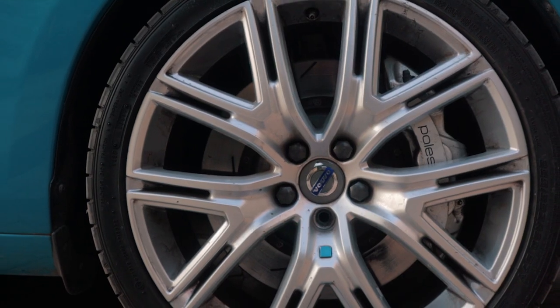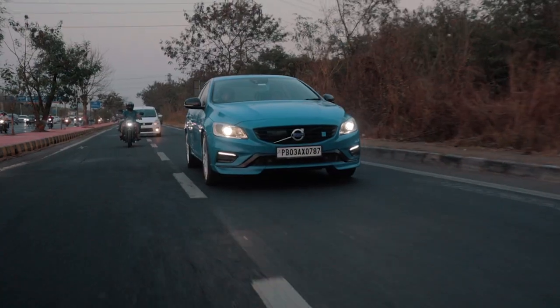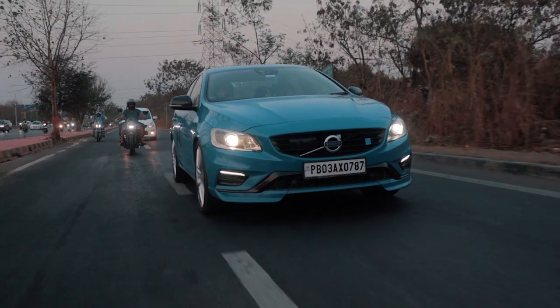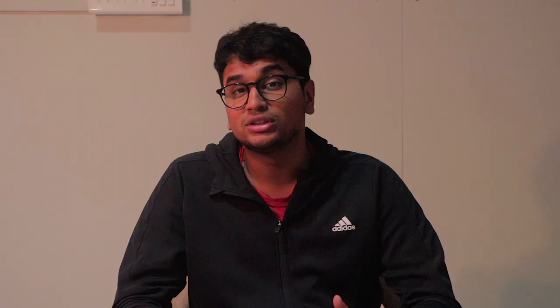The S60 Polestar also has to honour the Volvo part of its name, and that's where the suspension comes in. It's a very compliant ride — yes, it might be a little stiffer than the normal S60, but overall it's a very comfortable ride. It just wafts along the road. Especially compared to something like the modern M340i, it's a very easy car to drive. It doesn't do any drama, and since it's so quiet, it feels just like any other luxury car on the road — until you put your foot flat to the floor.